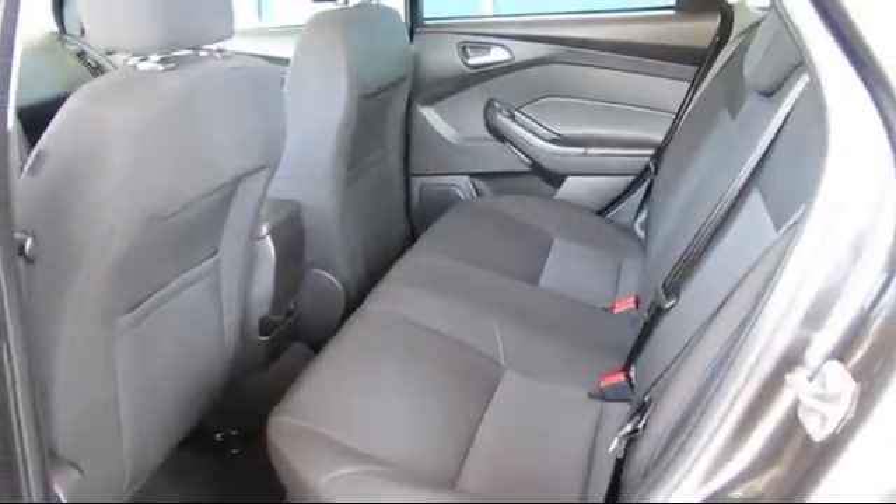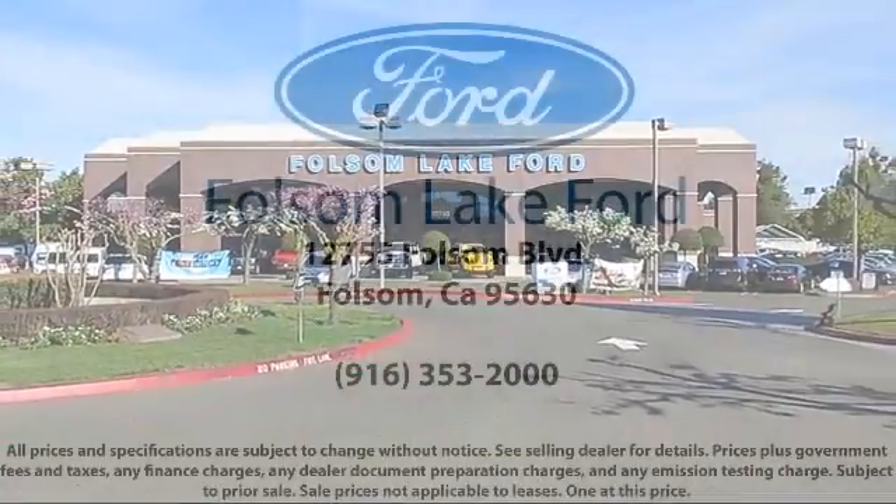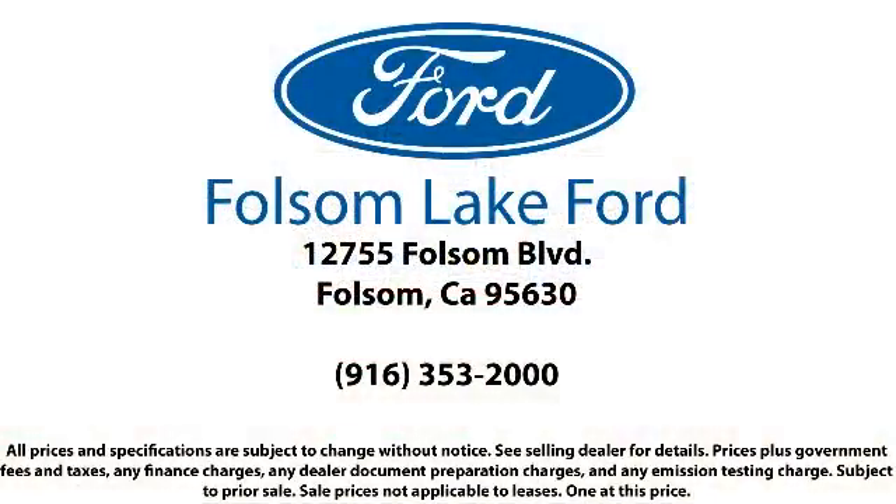We've got a great selection of certified pre-owned Ford vehicles. Come in today and let us show you what excellence in customer service looks like. We're located off Highway 50 at Folsom Blvd, under the flag.